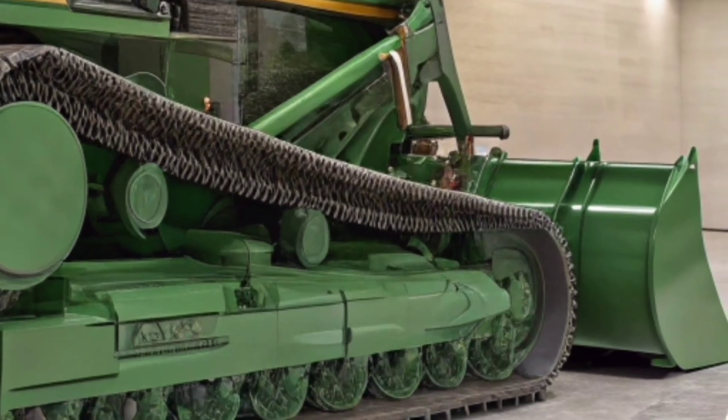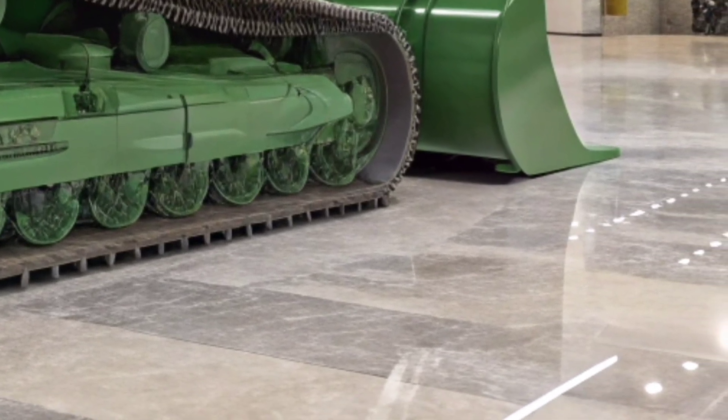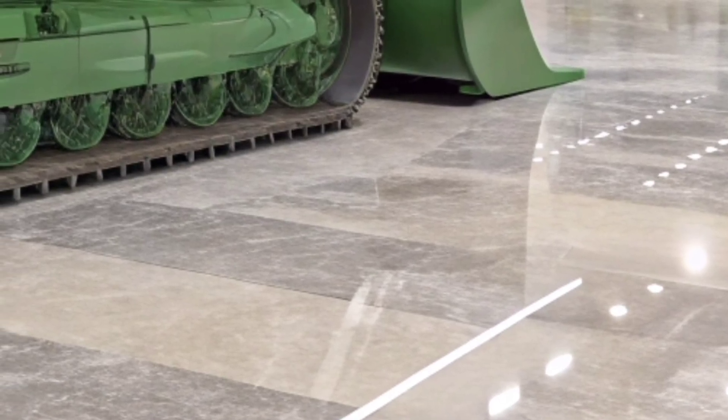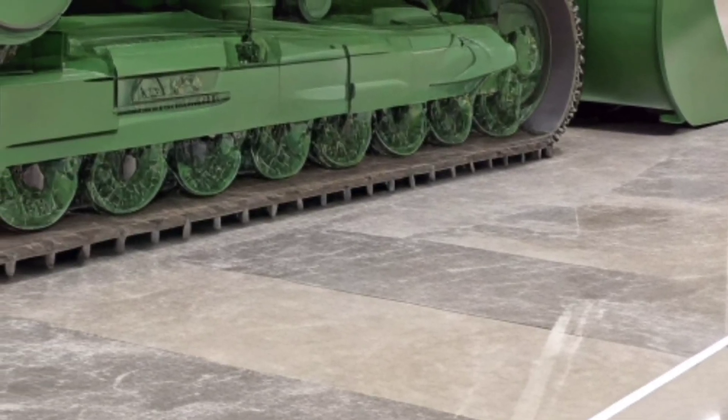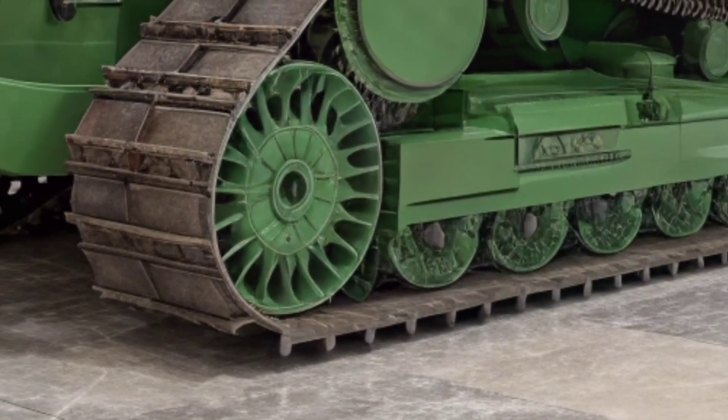It gives off a modern industrial look that matches its advanced engineering. This isn't just a facelift — it's a signal that Caterpillar is building for tomorrow's job sites.